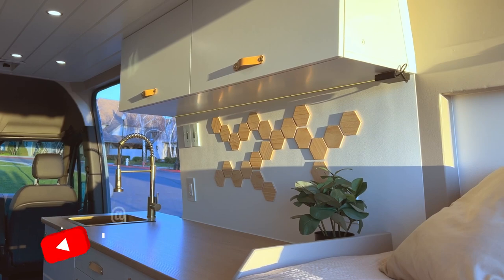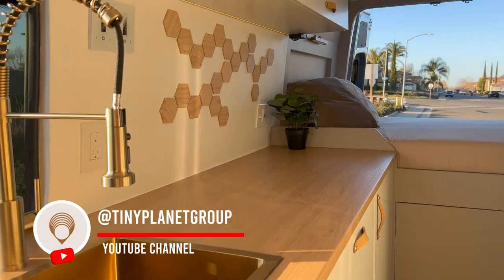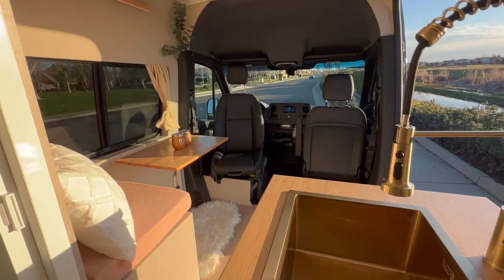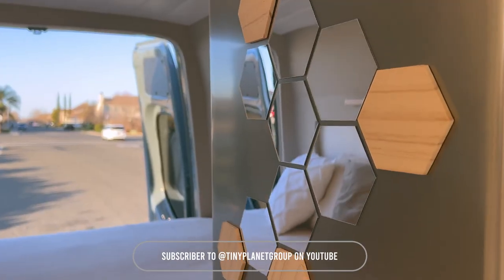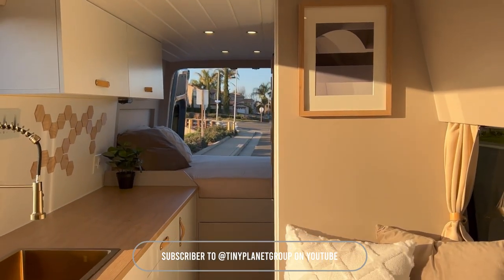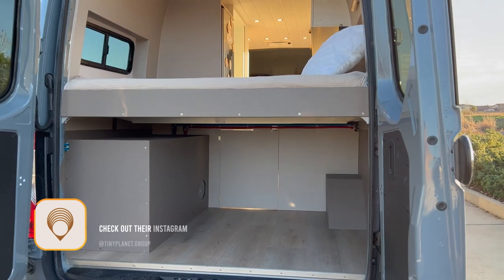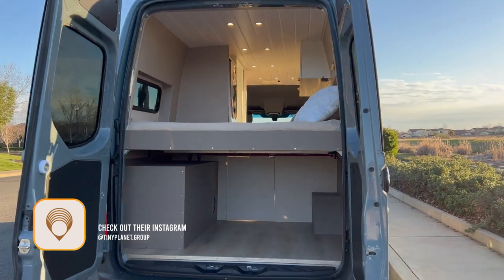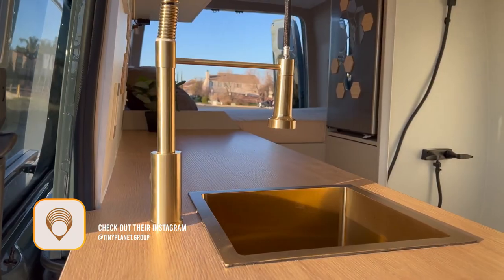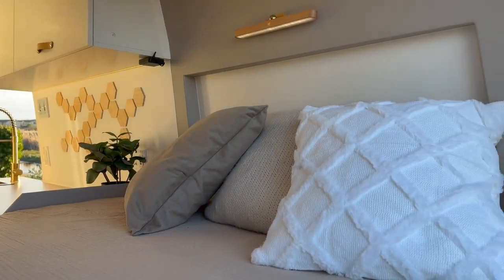Our next van build is from Tiny Planet Group: the Eucalyptus Camper Van. Built on a 2022 Mercedes Sprinter 170 2WD chassis, this diesel van combines style, comfort, and functionality. It features a hot shower, a spacious queen-size bed, a cozy seating area, ample storage including a wardrobe, and a 2KW portable power station with 400W solar panels on the roof. The design in light gray, beige, and white tones with gold fittings and eucalyptus accents creates a welcoming atmosphere.